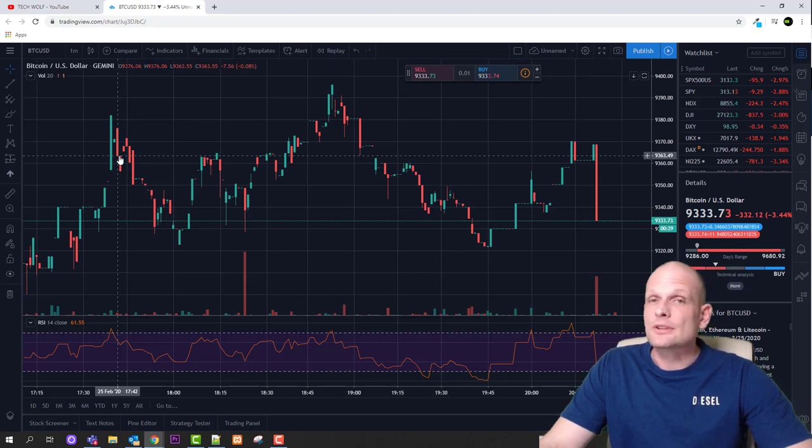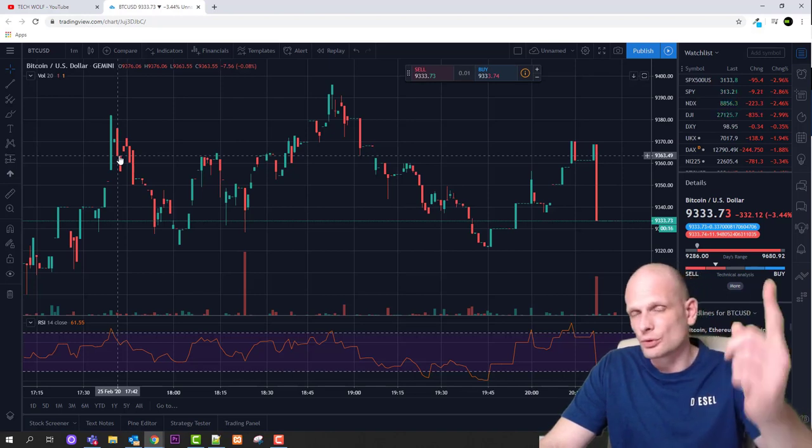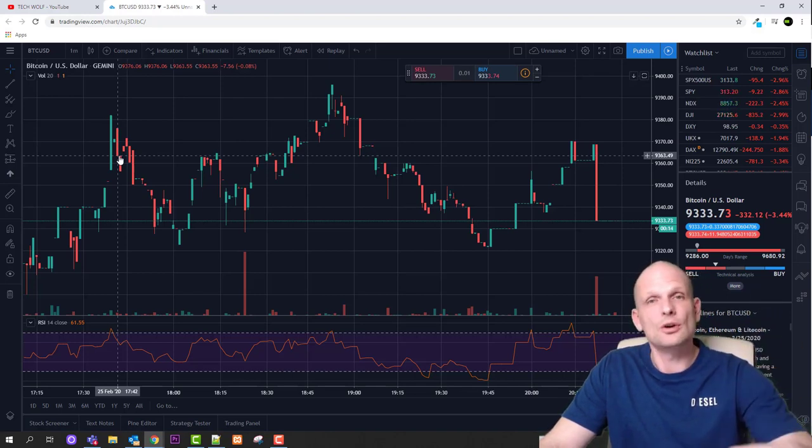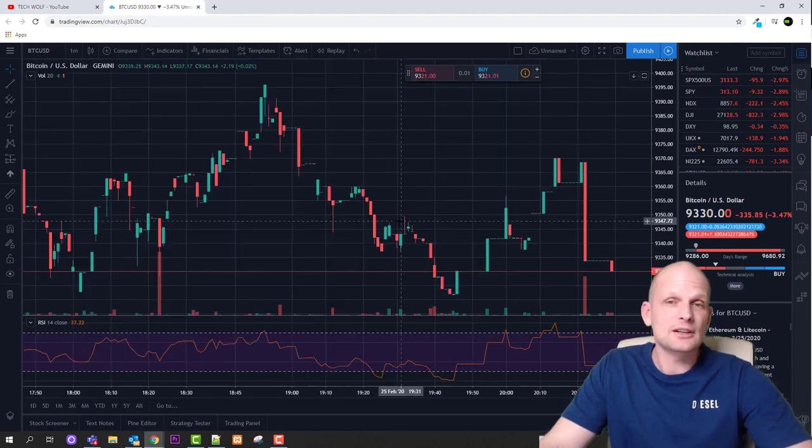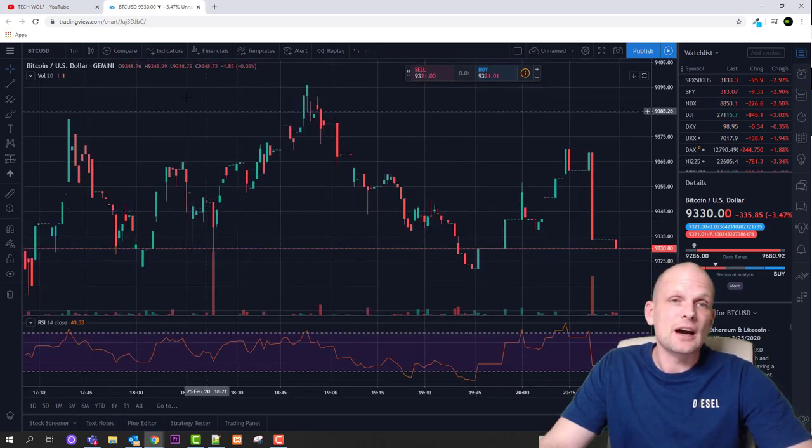Day trading is the second technique. It means you are taking trades every day, but not doing multiple trades — you might do only one trade in a day, or even one trade over two days. It depends on price movement, and you would be looking at much bigger time frames.